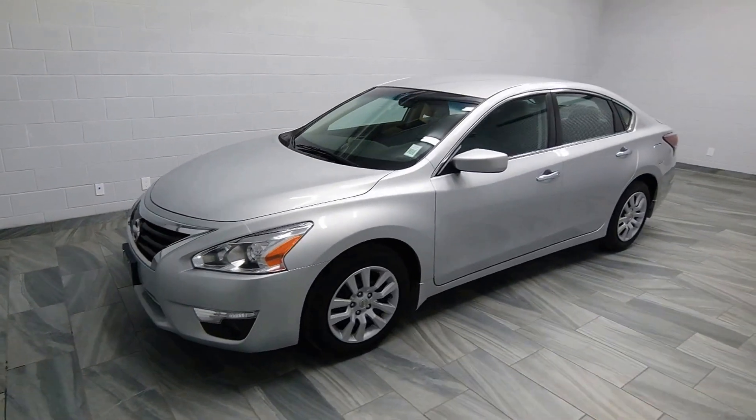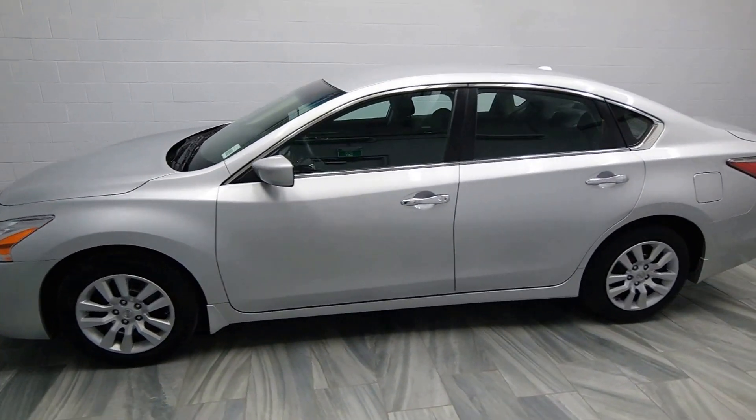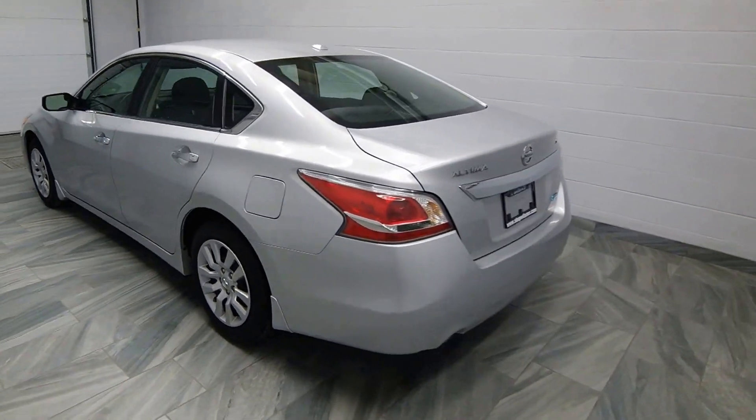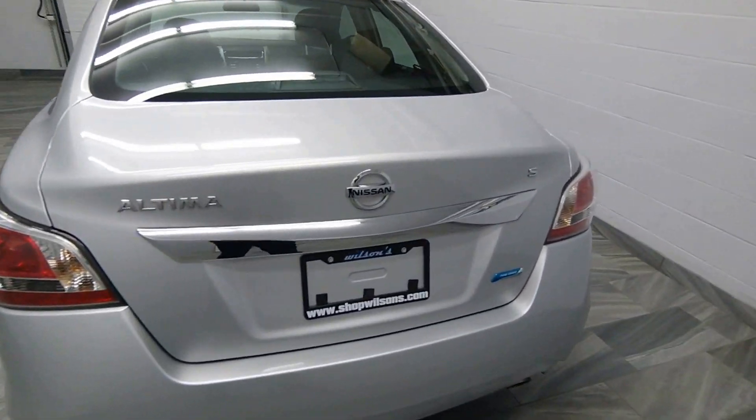Hello from Mark Wilson's Better Used Cars in Guelph, Ontario. You can visit us at chopwilsons.com. This is our 2015 Nissan Altima Sport.